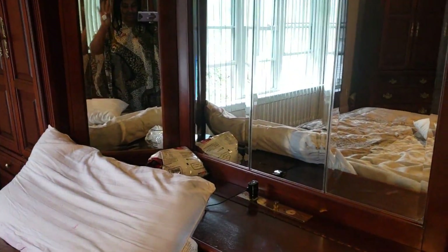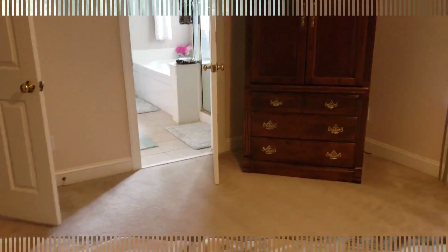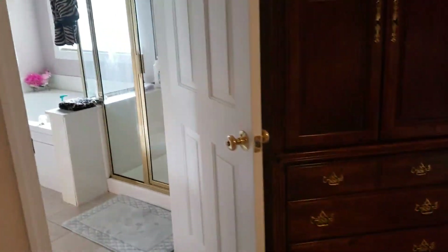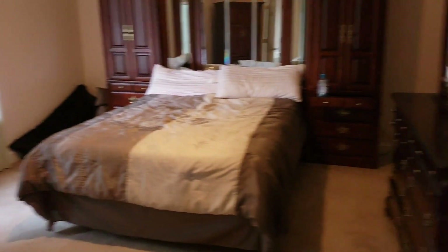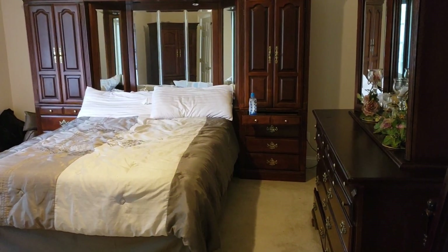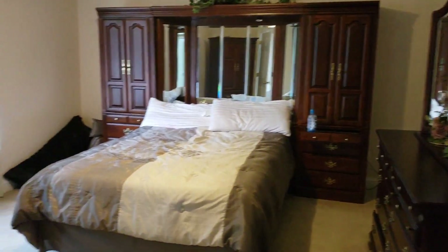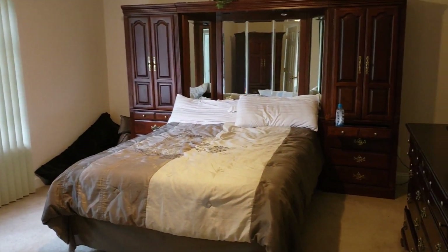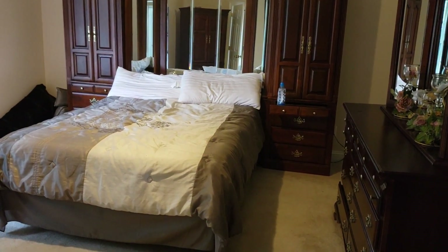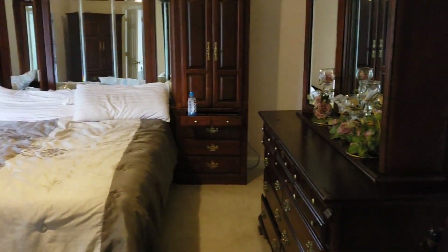Hi guys, you can see me a little bit — hopefully just a little bit. I'm not ready. Let me show you guys the house. This is the master suite as they call it. Our dilemma right now is this bedroom set — we love it, we've had it for 10 to 15 years.